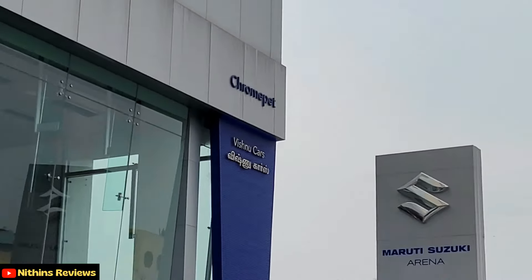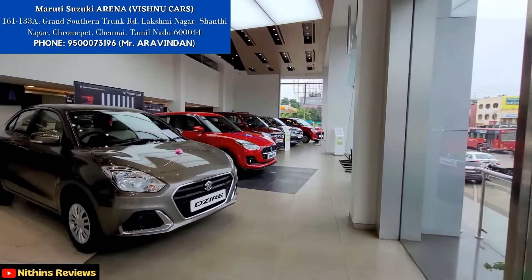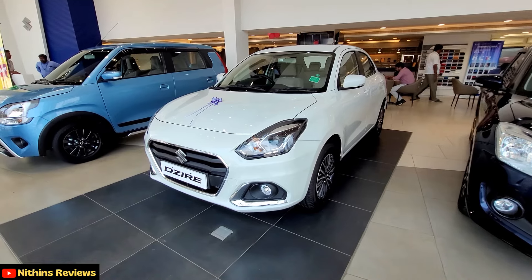Special thanks to Maruti Suzuki Vishnu Cars Chromepet for lending me this car. If you are looking at Maruti Cars, you have to approach Vishnu Cars. Their contact details are included in the description of the video. So we will start the video.